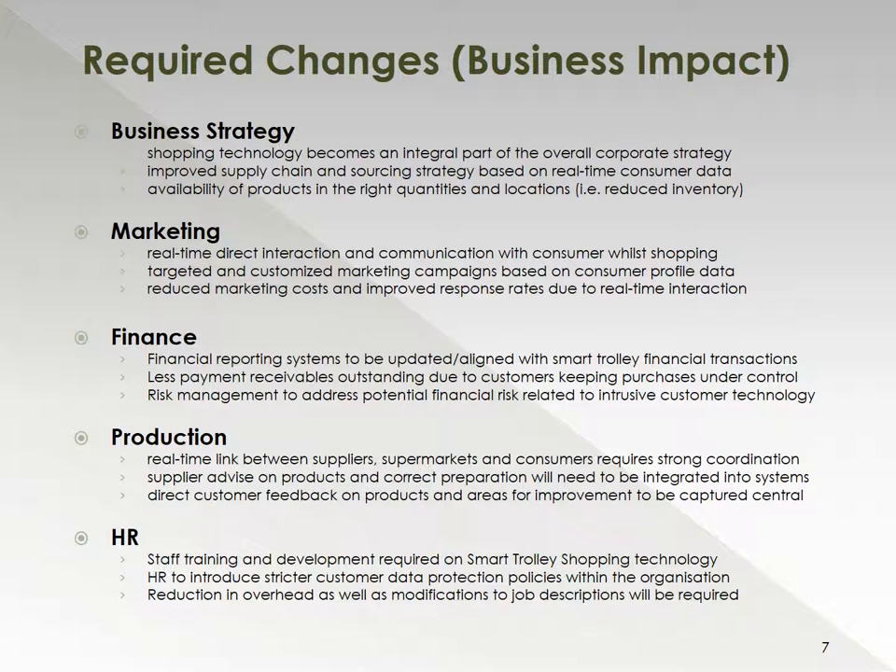From an HR perspective, we expect to see some staff training and development required on a number of smart trolley technologies, to be able to manage those and educate our customers on how to use them. We also expect to see much stricter customer data protection policies introduced within the organization due to the various data we would be gathering as part of this technology.